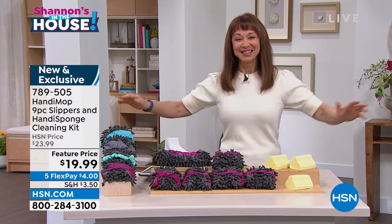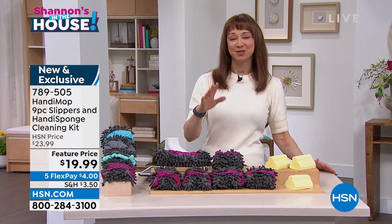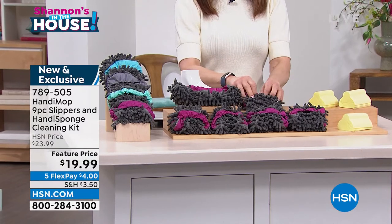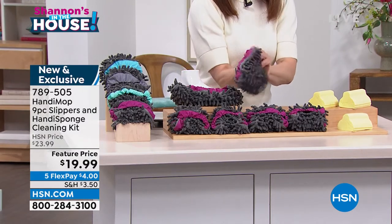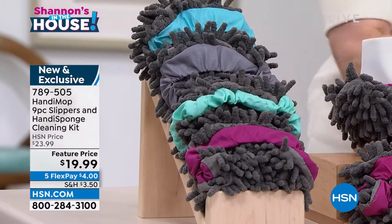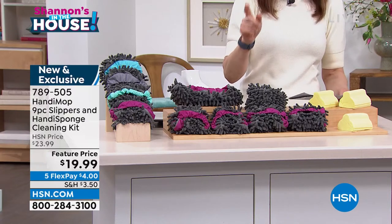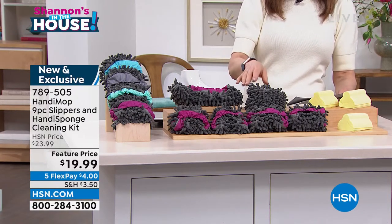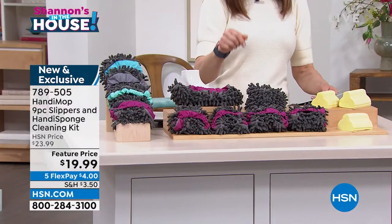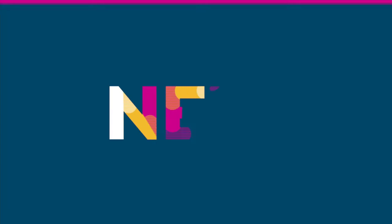But if I can clean and get my steps in at the same time, it's a perfect world. I think this is the coolest thing ever because it's from HandyMop, and HandyMop is a brand we love here at HSN. They are geniuses — if you've got microfiber that goes around crevices, corners, baseboards, faucets, oven knobs, whatever it might be, this whole set is completely rewashable and reusable. You're getting three of the famous Handy sponges and three pairs of microfiber slippers.